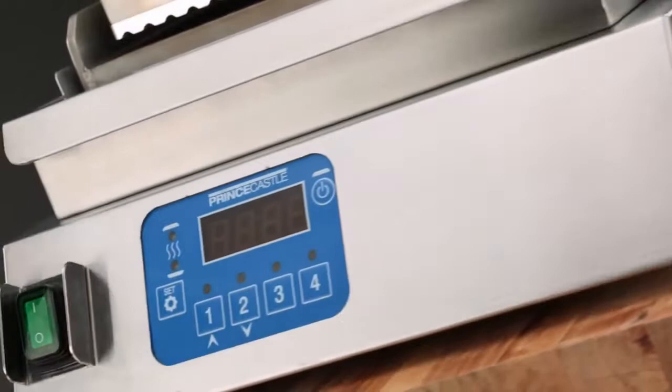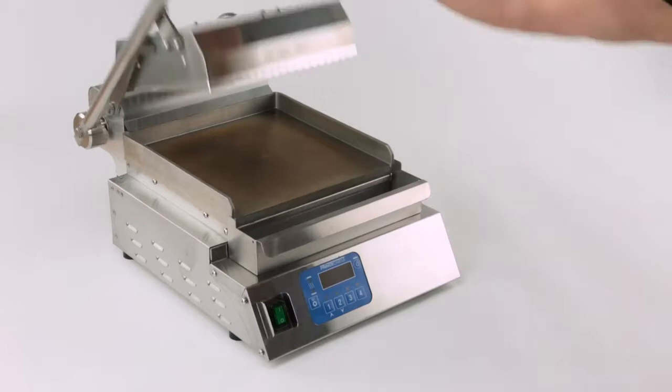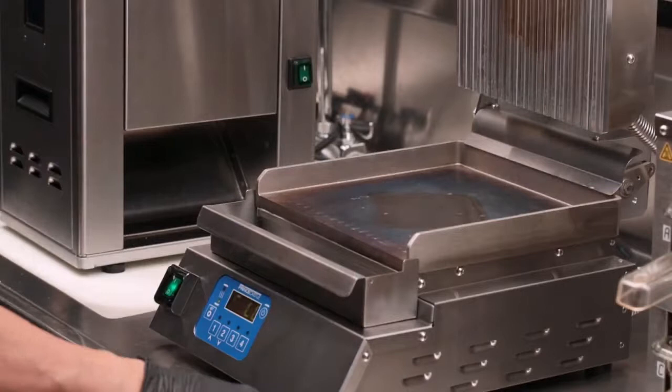Prince Castle is proud to introduce our most versatile and compact clamshell grill. The design of this high-performance grill was taken right from the operational needs of our food service partners worldwide. Our rigorous testing of over 2 million cycles assures reliability and consistent operation.